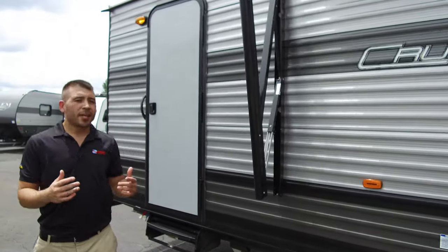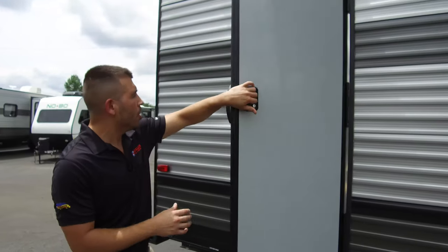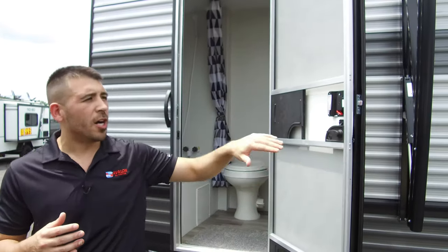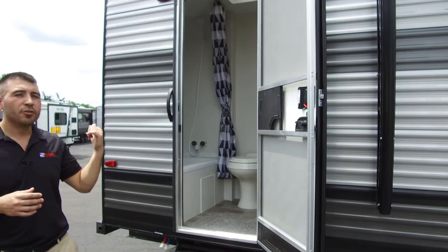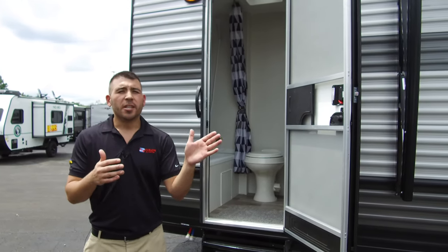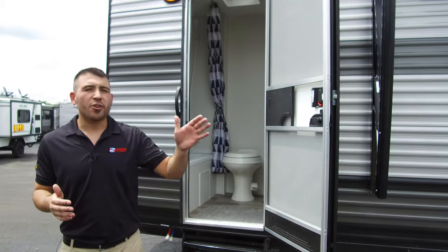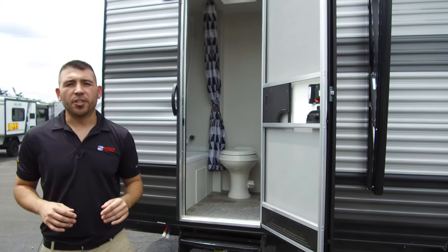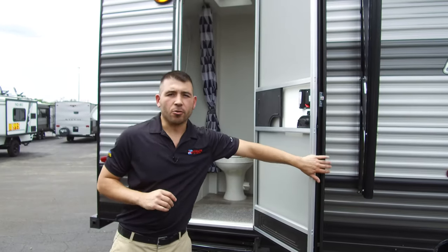In the back of this RV it does have the double door. So if you have a lot of friends and family over and you don't want them tracking mud through your RV to use the restroom, you send them to the back door — they use the restroom and come right back outside — not tracking all that mud, dirt, and grass on the inside of your Cruise Light.